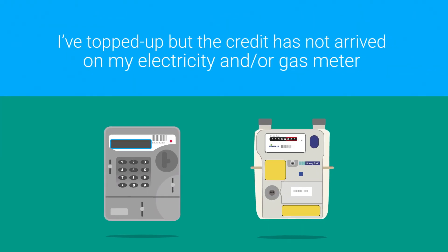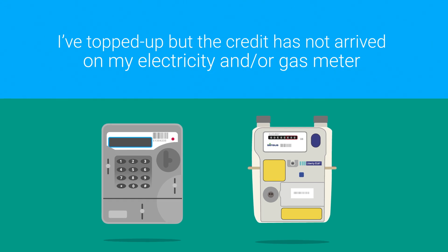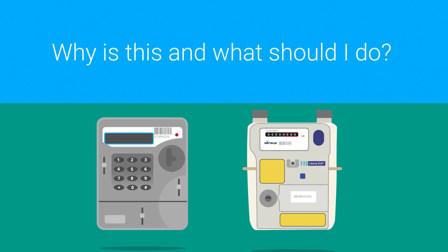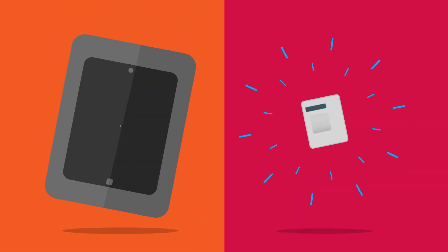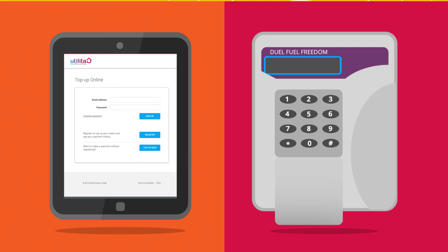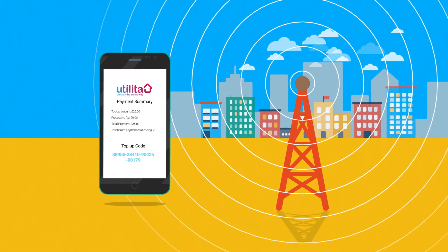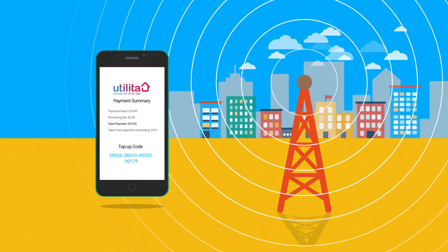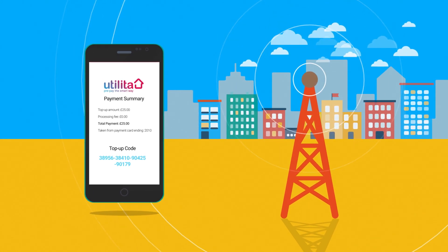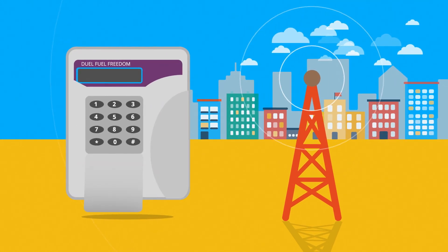If you've topped up but the credit has not arrived on your electricity and or gas meter, you'll need to manually enter your top-up. Every time you top up, credit is sent automatically to your smart meters using a similar signal to a mobile phone. Like a mobile phone, from time to time you may experience poor signal, and although your top-up has been processed successfully, its arrival on your smart meters may be delayed.